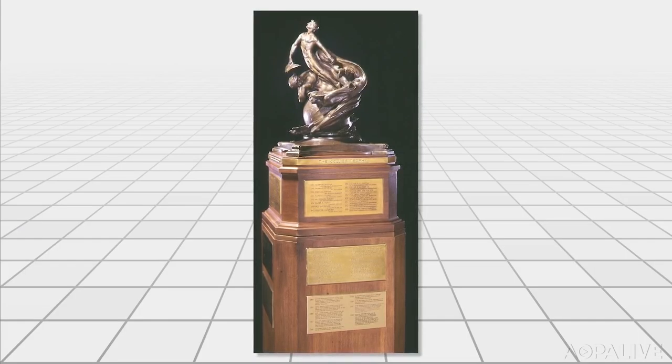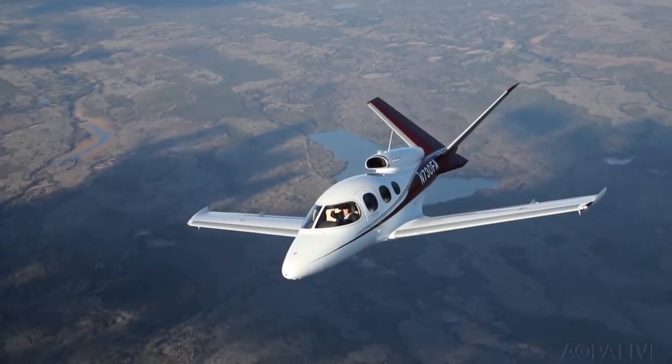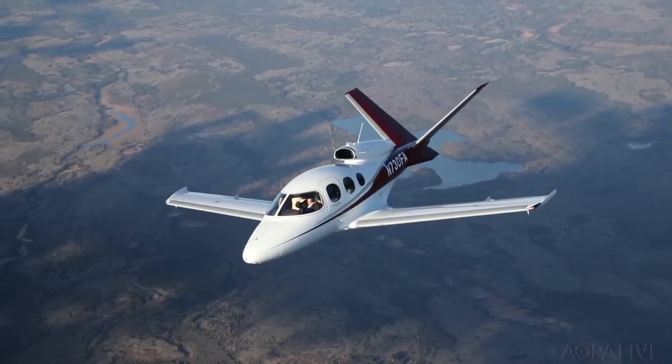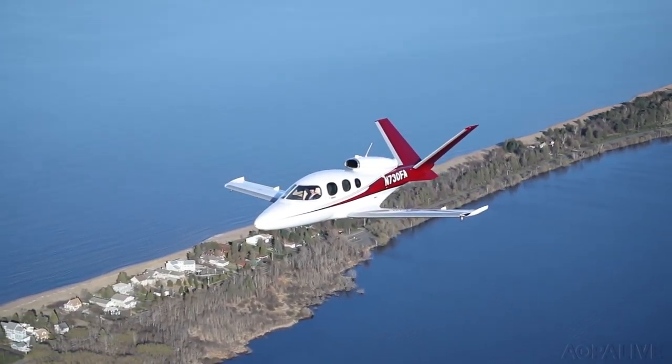A big honor for Cirrus Aircraft — they won the 2017 Collier Trophy for the Vision Jet. The Collier Trophy is awarded annually by the National Aeronautics Association and recognizes great achievements in aeronautics and astronautics. The NAA is recognizing Cirrus for developing the world's first personal single-engine jet and implementing the Cirrus Airframe Parachute System on the airplane. And a little-known aviation manufacturer is having great success in helicopter flight training — AOPA Pilot Editor Ian Twombly talked to the Chief Flight Instructor about what makes the Cabri G2 ideal for flight training.